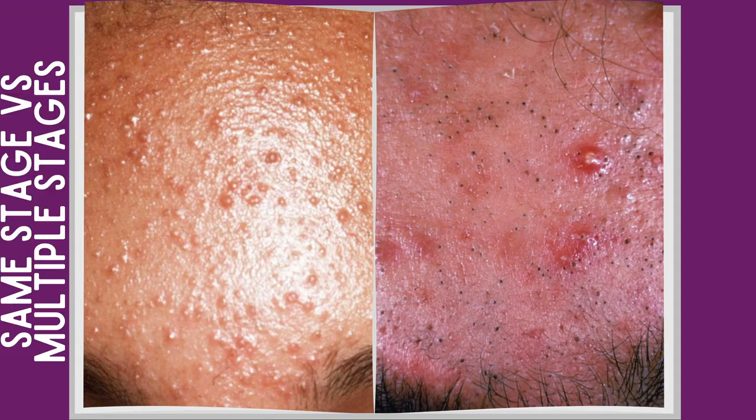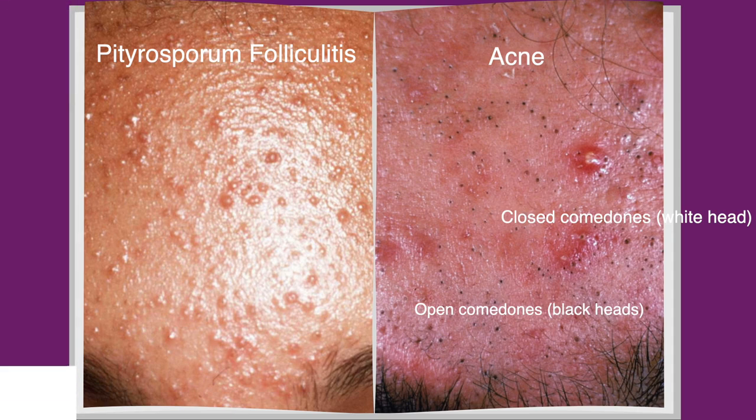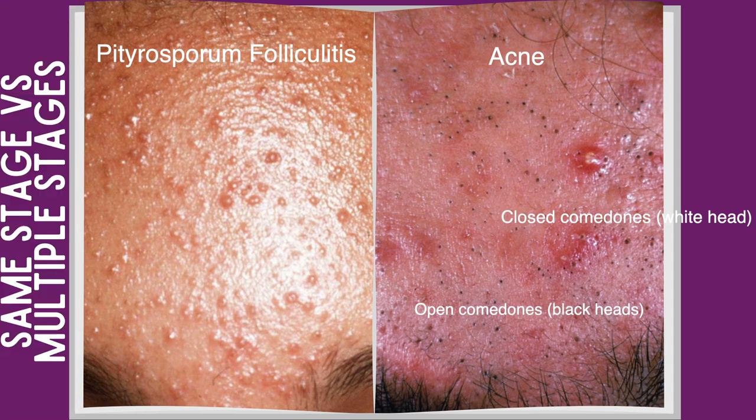With Malassezia folliculitis, things look identical — they're all in the same stage and they all look exactly alike. Traditional acne, by contrast, occurs in multiple different stages. You have a closed comedone known as a whitehead, and an open comedone known as a blackhead, which is a closed comedone that has been opened up — oxygen creates a reaction called oxidation, making it look black.